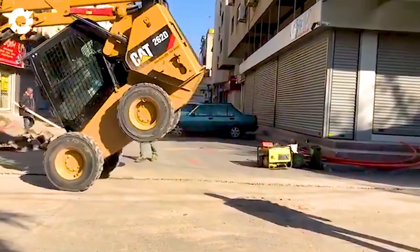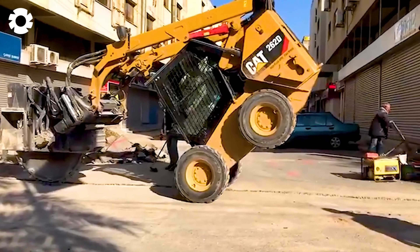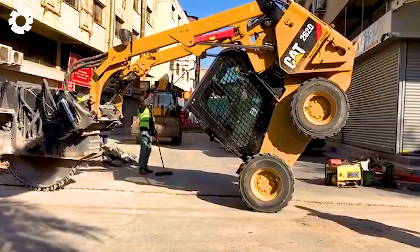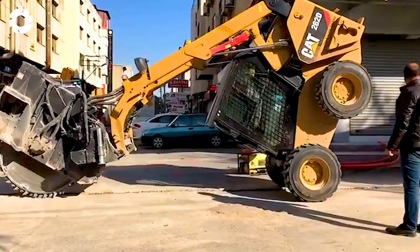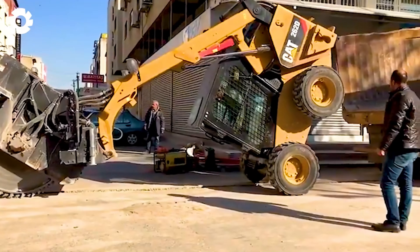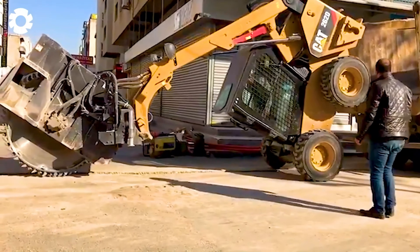It's an impressive sight as operator Ibrahim Juksekdag maneuvers the Bobcat with the grace of a skilled dancer. The wheel presses down on the ground and suddenly it smoothly propels itself onto the truck. The combination of skill and power from the machine keeps viewers mesmerized, unable to look away.